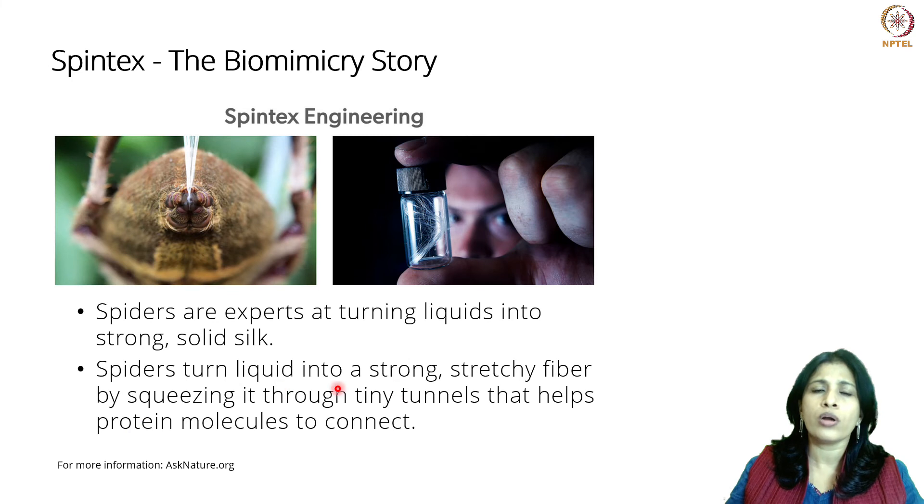A little bit more on the biomimicry part of what they did. They looked at the spider — more importantly, they looked at the strategy that the spider employs in order to spin silk. Spiders hold the liquid silk proteins in their body, and when they are ready to spin the silk, they squeeze it through these tunnels and stretch it out in the form of a fibre. This is the same strategy that the team at Spintex employed in order to create silk fibre that is biodegradable, does not create any toxic by-products, and can be produced at room temperature.